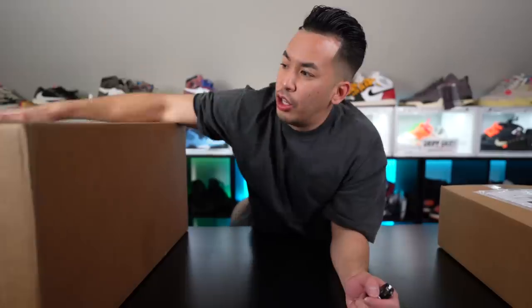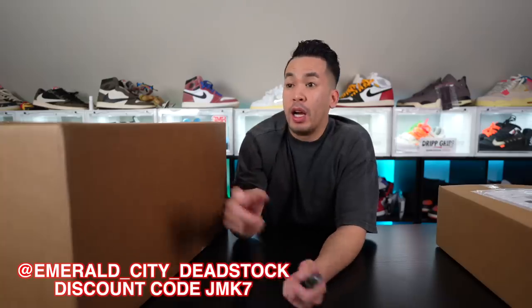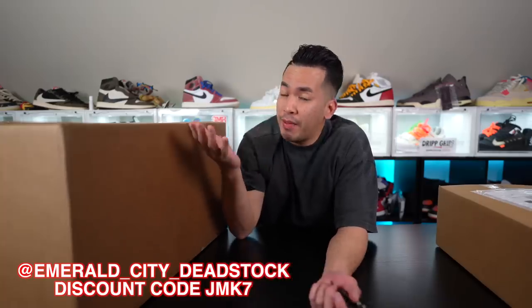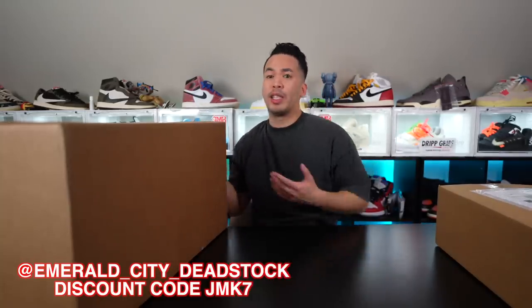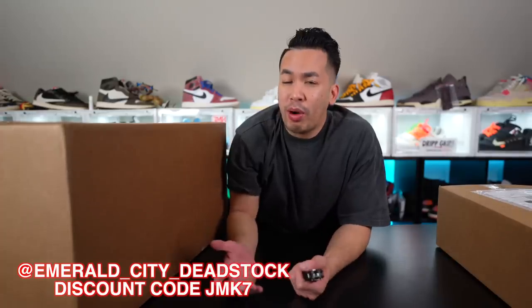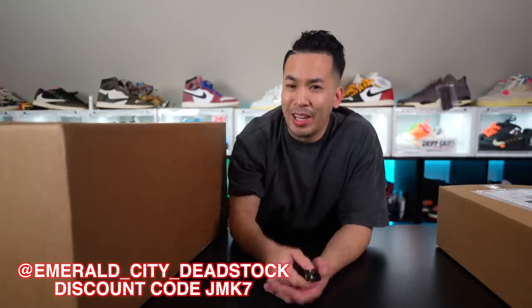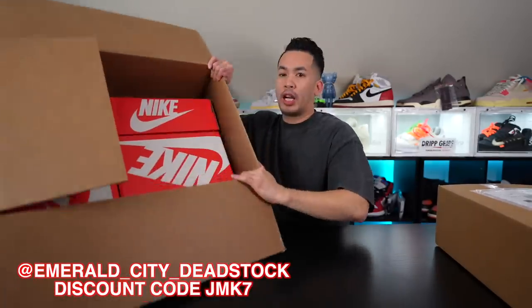Real quick, I need to give a big shout out to the good peoples at Emerald City Deadstock. Make sure you guys check them out - I have all the links in the description below. They're over in Seattle and they have a resale website with some pretty good prices. If you want to use my discount code JMK7, it'll save you guys a little bit of money on your order.